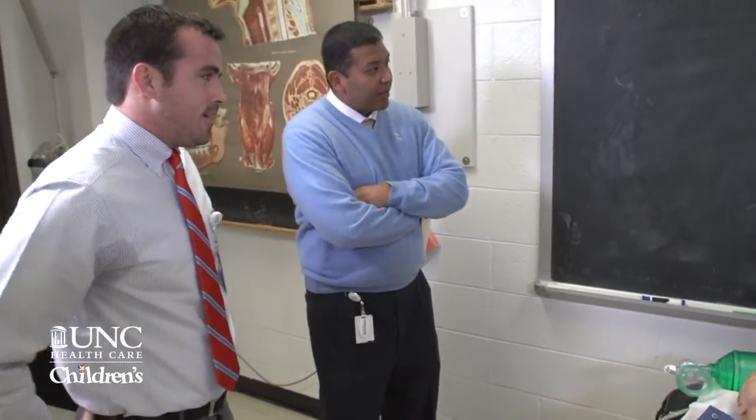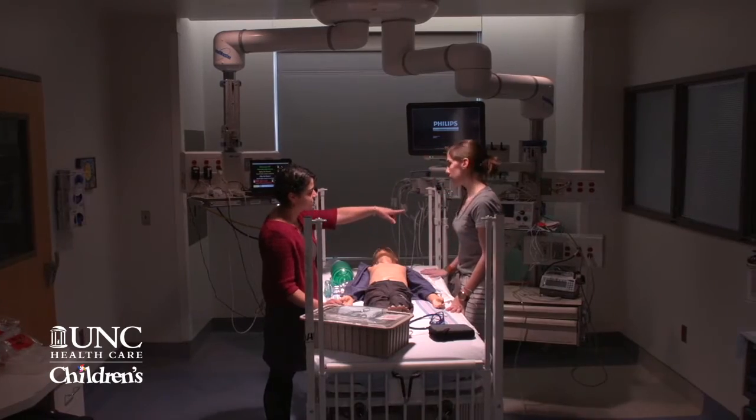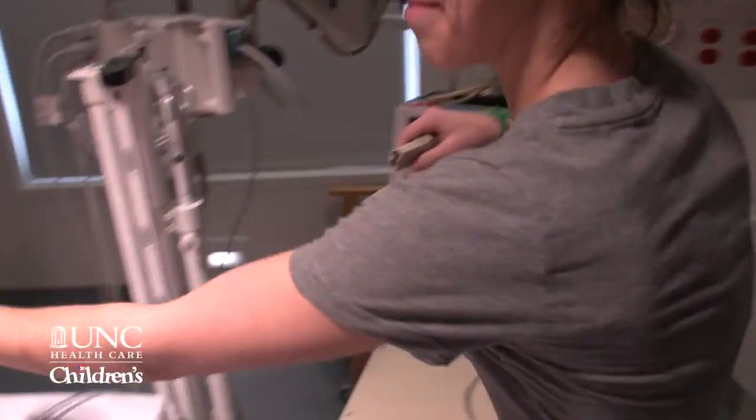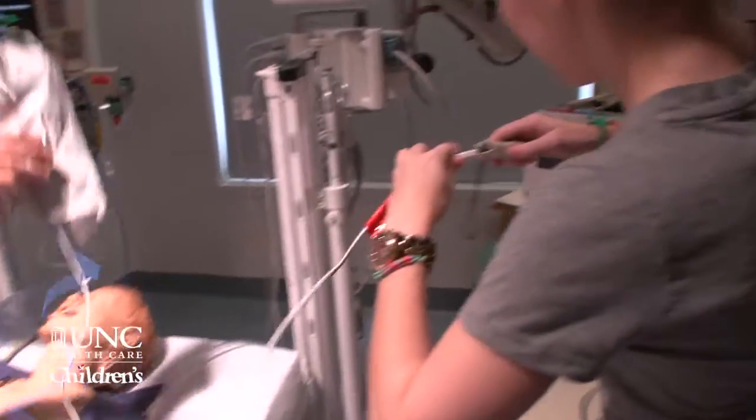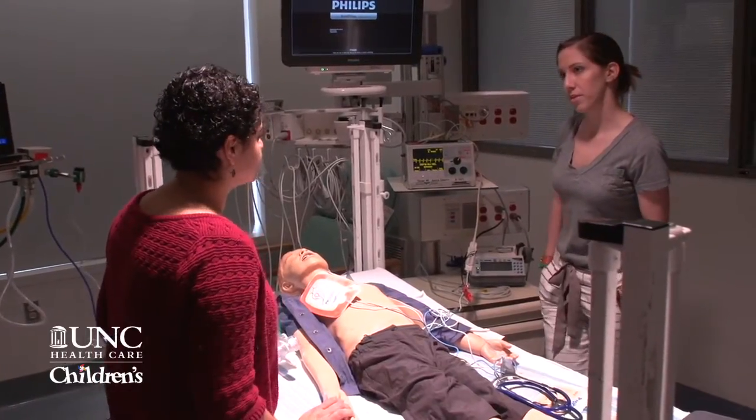How do you think that went, guys? One other aspect of simulation is the opportunity for high fidelity simulations specifically to really enhance teamwork and patient safety. We've been able to uncover real fundamental systems issues that we can look at to try to improve patient care.